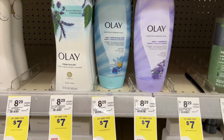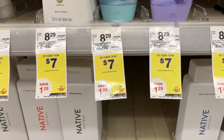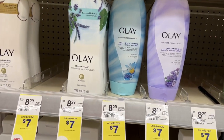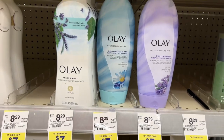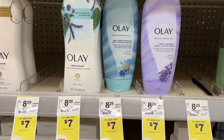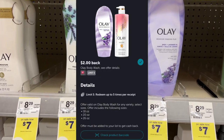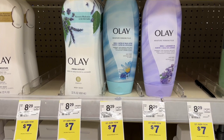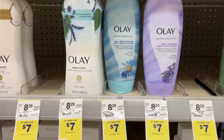Here at Walgreens, we can pick up the Olay Ribbons. They are on sale for $7, and when you buy three there is a $5 digital attaching to them. So when you purchase three at $21 and take off the $5, you'll pay $16. Then submit your receipt to Ibotta and you'll get $2 back on each one, making your final cost $5 for three of them — or just $3 for each one.